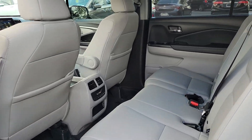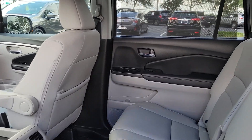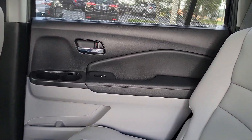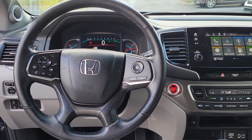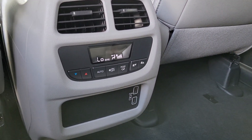For family road trips, cargo hauling, towing, or scenic cruising, with seating for up to eight passengers, a comfortable and spacious cabin, and the latest connectivity technology, it has everything you need to power your adventures.